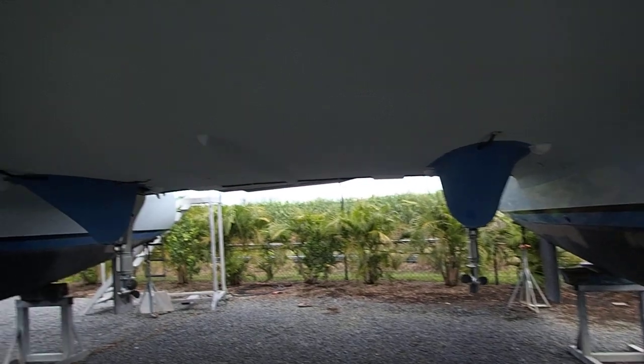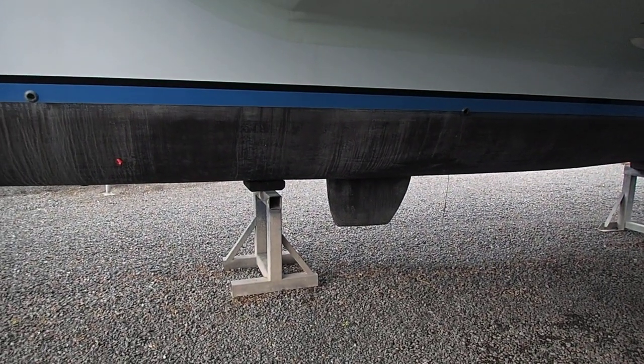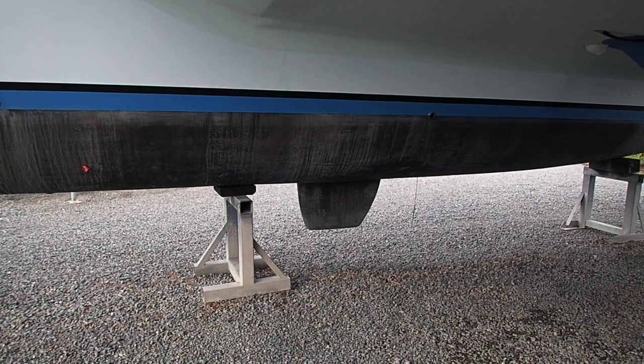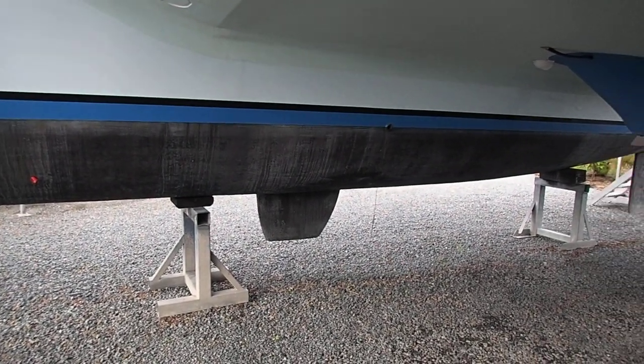This boat is so much fun, very beamy. One dagger board — that's a choice of the builder; the owner is the builder, he's a shipwright. They only put one dagger board in; if you can't live with that idea you're welcome to put another one in, I guess.